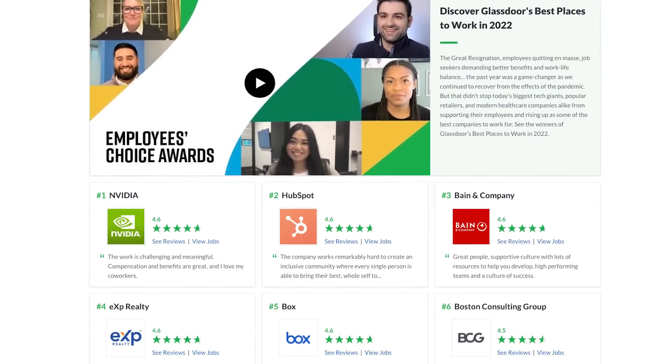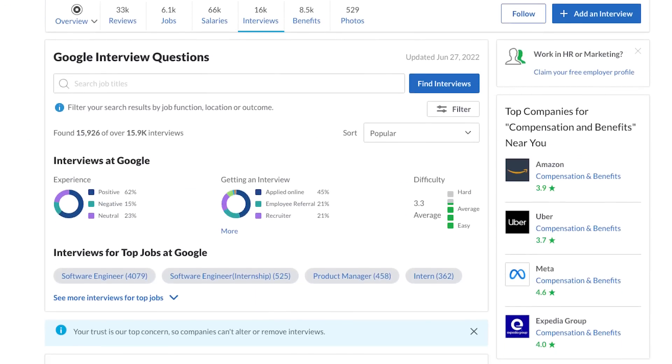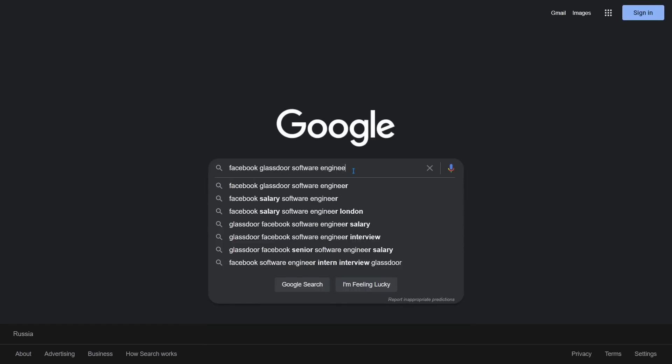We're on to the good stuff — Part 3, the interview. The first thing you want to do is search on Glassdoor and read the experiences of other people interviewing for your same role at that company. So if I had an interview at Facebook, I would search 'Facebook Glassdoor Software Engineer Interviews,' and people will leave interview experiences, even explaining what specific questions they got.